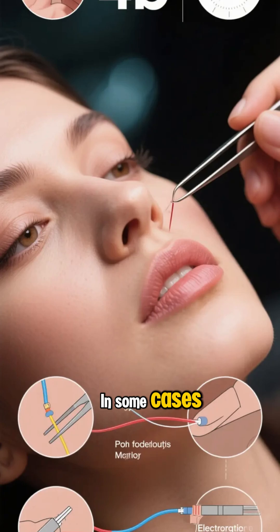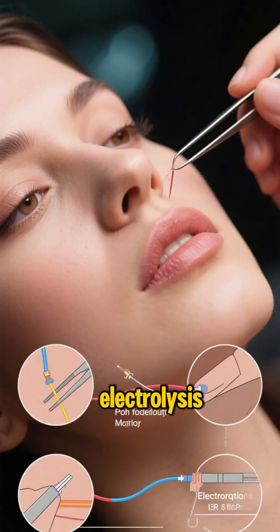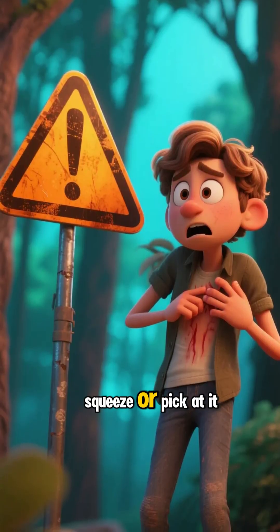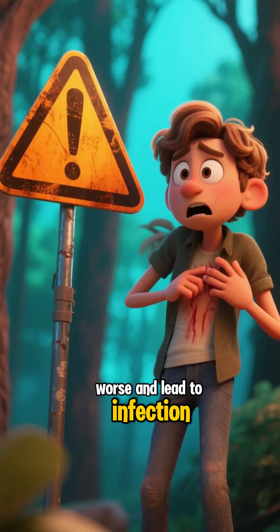In some cases, the only option may be to remove the ingrown hair by tweezing or electrolysis, so see a professional for help. Don't try to squeeze or pick at it yourself because that can make it worse and lead to infection.